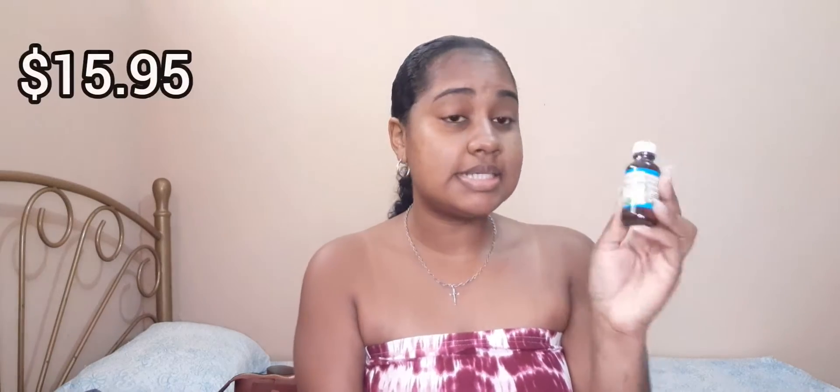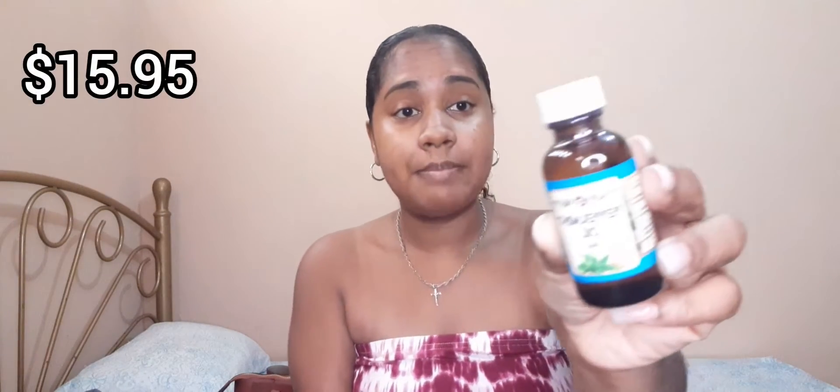First time seeing this — it's the Colgate Max Fresh Charcoal Toothpaste, so I'm excited to try it. I also needed to top up on peppermint oil for my diffuser, so I got the 30ml P&S Peppermint Oil.